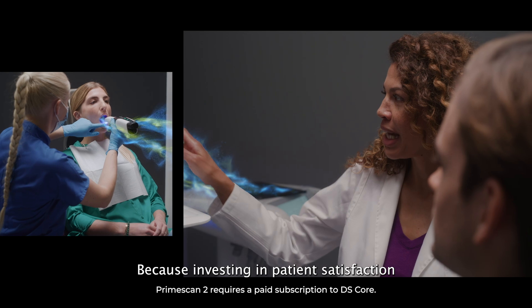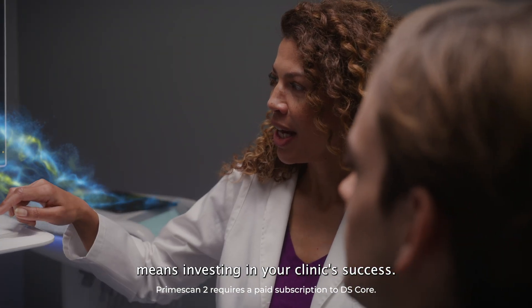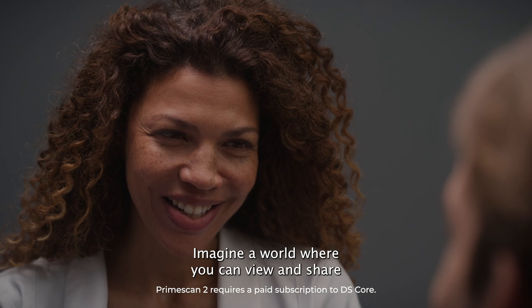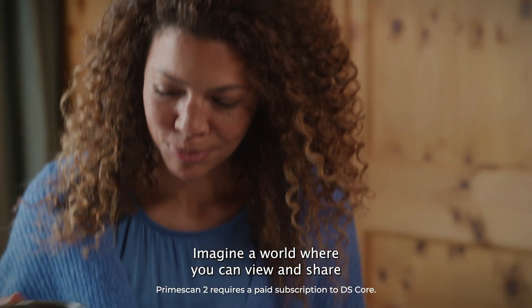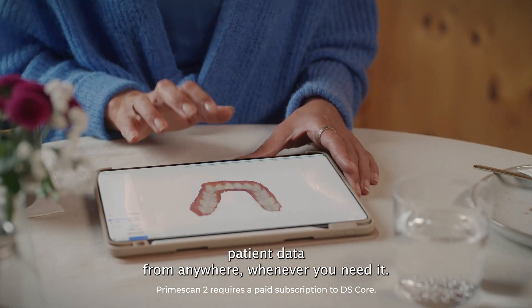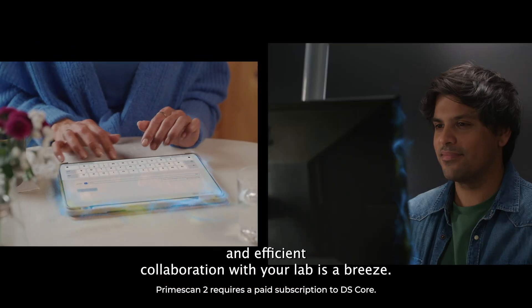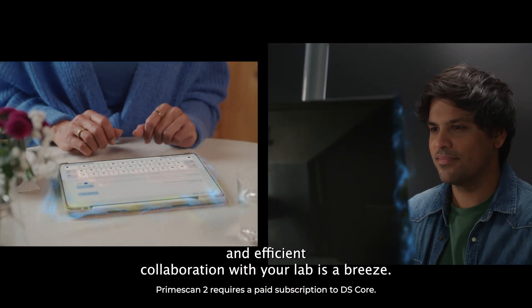Because investing in patient satisfaction means investing in your clinic's success. Imagine a world where you can view and share patient data from anywhere, whenever you need it. Where real-time communication and efficient collaboration with your lab is a breeze.